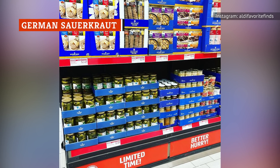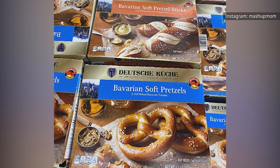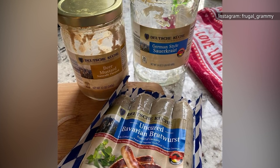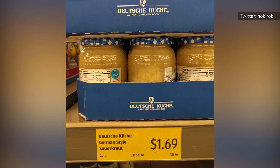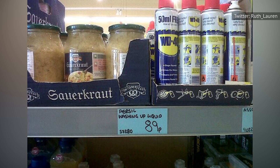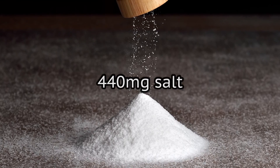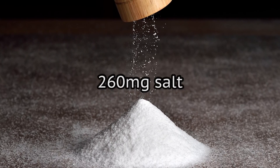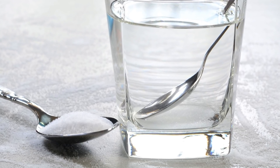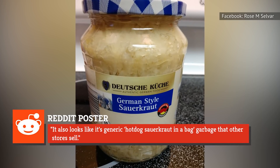Aldi started in Germany, and in the United States the company has a theme called German Week twice per year — once in March and once in September — a celebration of all foods from Germany, as well as foods inspired by the country. The sauerkraut is one of those beloved products that makes the rounds during German Week, though several Aldi customers noticed it underwent a major change in 2019. In a 2020 post on the subreddit, someone noted that the sauerkraut label had switched from saying 'imported from Germany' to 'inspired by Germany.' The inspired-by version has 440 milligrams of sodium versus 260 for the imported version, while the new addition also has five fewer calories and added water. As one Reddit poster bemoaned, 'It also looks like its generic hot dog sauerkraut-in-a-bag garbage that other stores sell.'